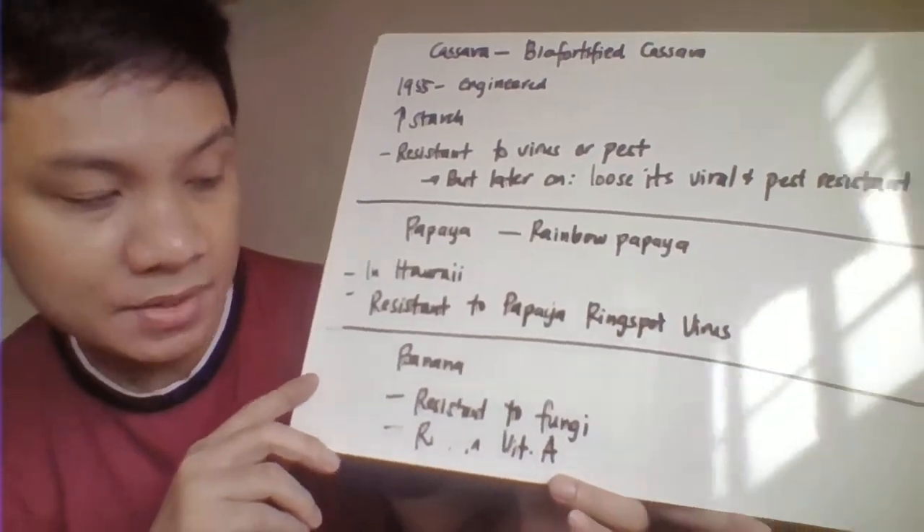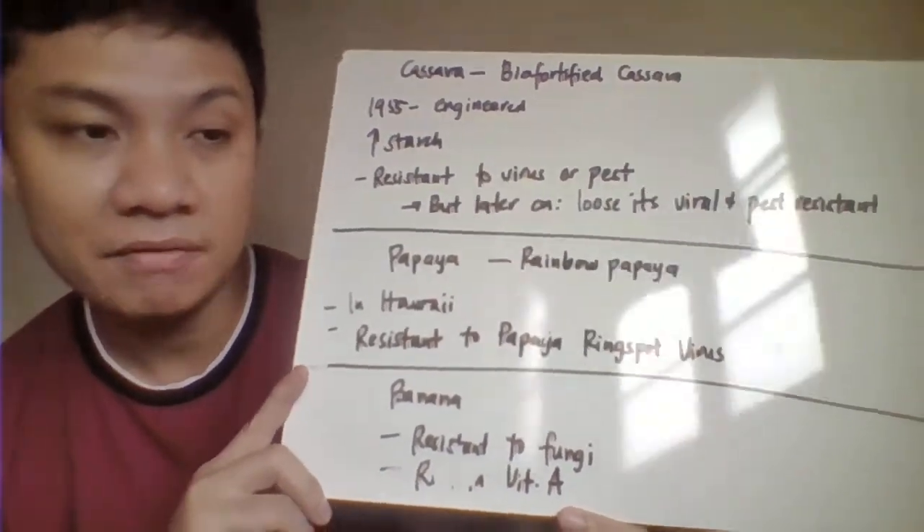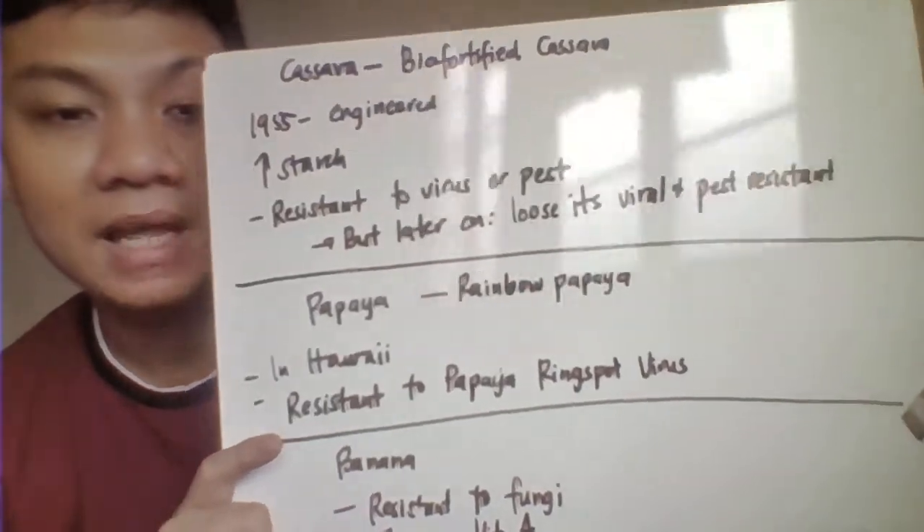Then we have also here the banana. Modified banana would be resistant here to different fungal infections and that one is also high in vitamin A.